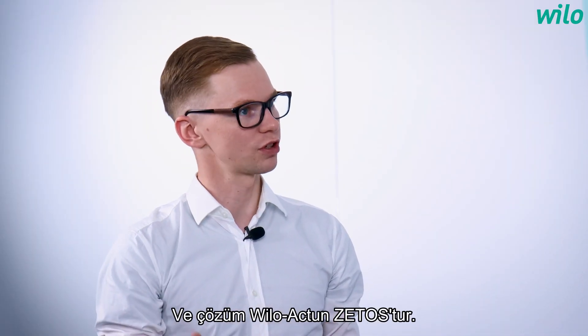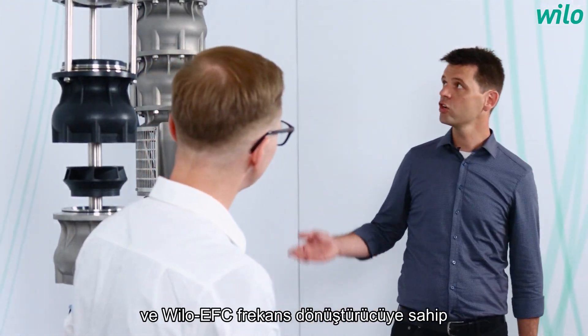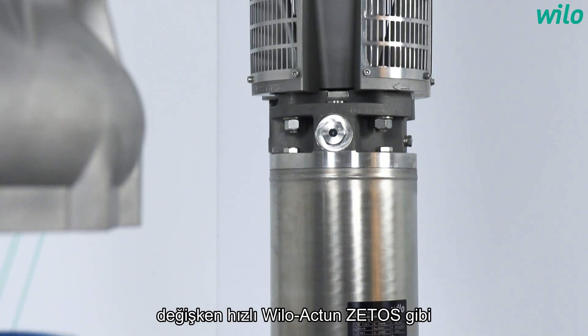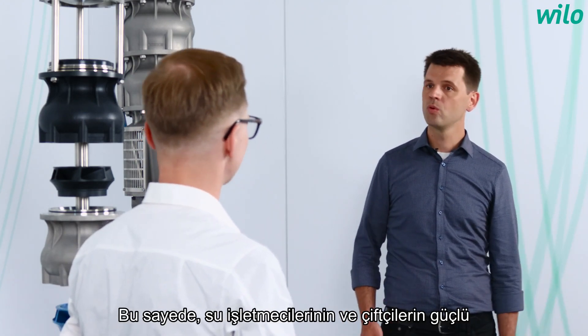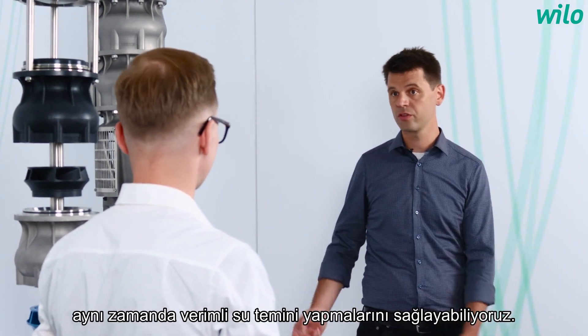And so the solution is the Vilo Actuin Cetos. We develop innovative solutions such as the variable speed Vilo Actuin Cetos, with a high-efficient permanent magnet motor and Vilo EFC frequency converter. By this, we can enable operators of waterworks and farmers to a robust but also efficient water supply.